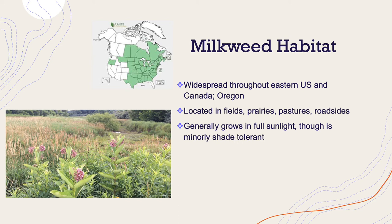They can also be found in pastures, roadsides, fence rows, and even backyards. They generally prefer to grow in full sunlight, though they have been observed to be lightly shade tolerant.